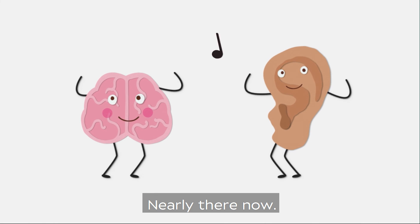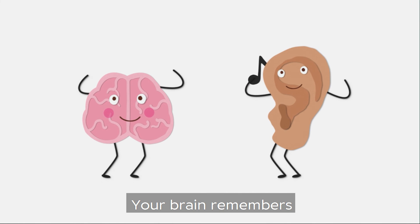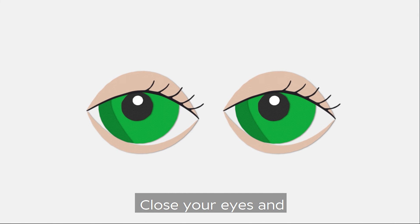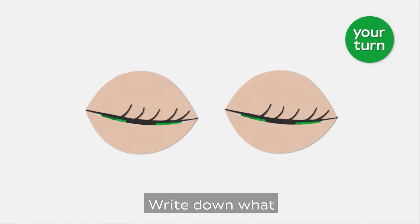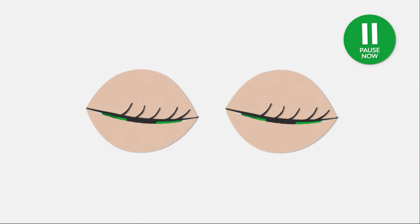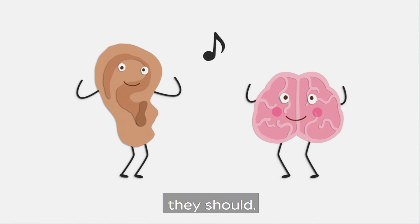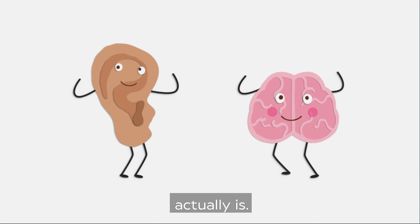Nearly there now. The inner ear sends the sounds straight to the brain. Your brain remembers what the sounds mean. Close your eyes and listen very carefully — write down what you can hear. That's your brain and ears working as they should, taking a sound and then telling you what it actually is.